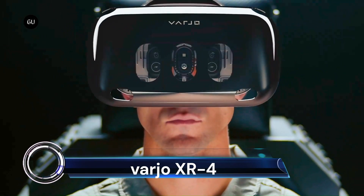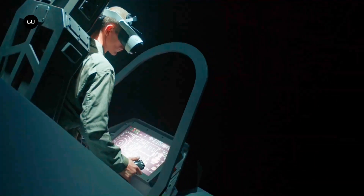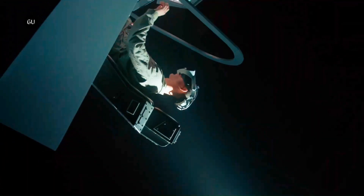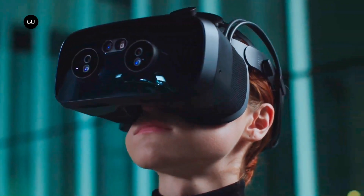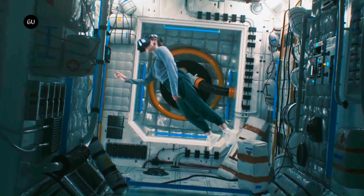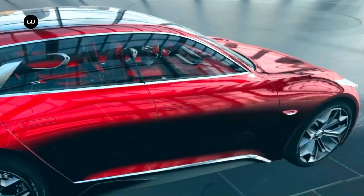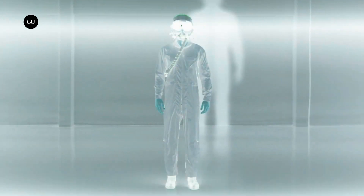The Varjo XR4 mixed reality headsets are cutting-edge devices designed for professionals, offering ultra-high-fidelity experiences in VR, XR, and spatial computing. The XR4 series boasts dual ultra-low-latency 20-megapixel front-mounted cameras, providing the industry's best mixed reality visuals.